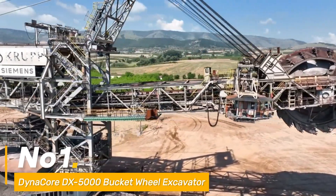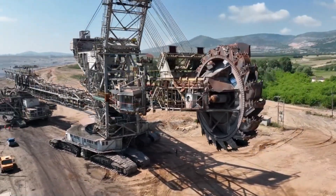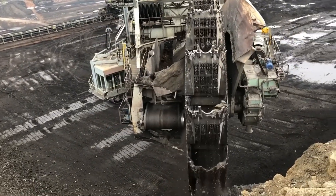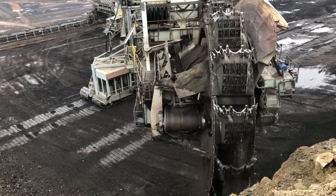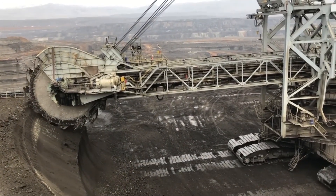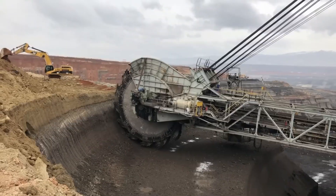Number one: let's kickstart with the DynaCore DX5-OO Bucket Wheel Excavator, a true colossus redefining the landscape of mining technology. Witness its monumental rotating wheels armed with mighty buckets capable of handling vast mountains of material effortlessly. In the domain of open-pit mining, the DX5-OO reigns supreme — akin to a powerhouse vacuum, effortlessly clearing overburden and waste material. Efficiency is its hallmark; it scoffs at trivial loads.